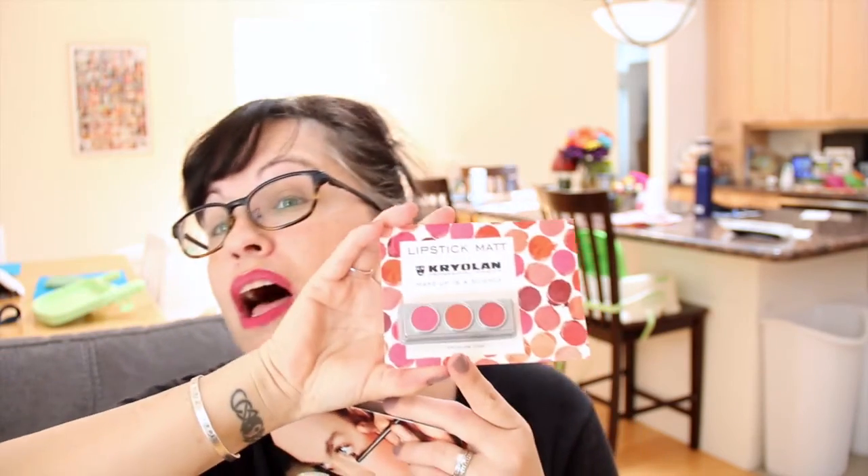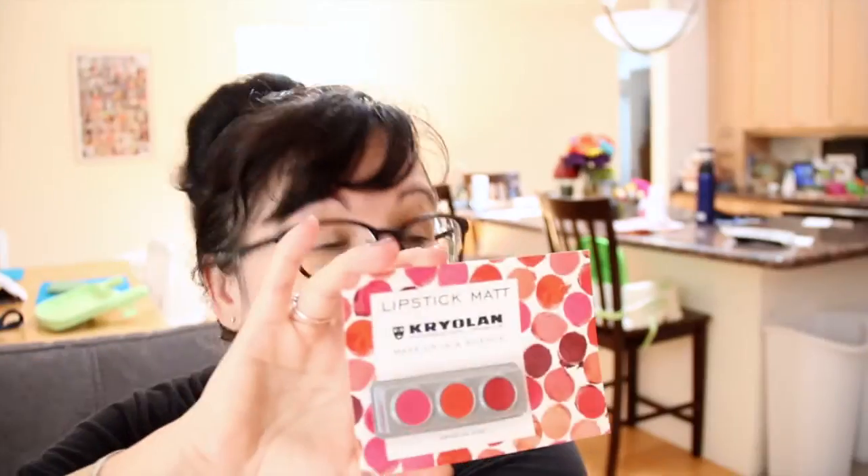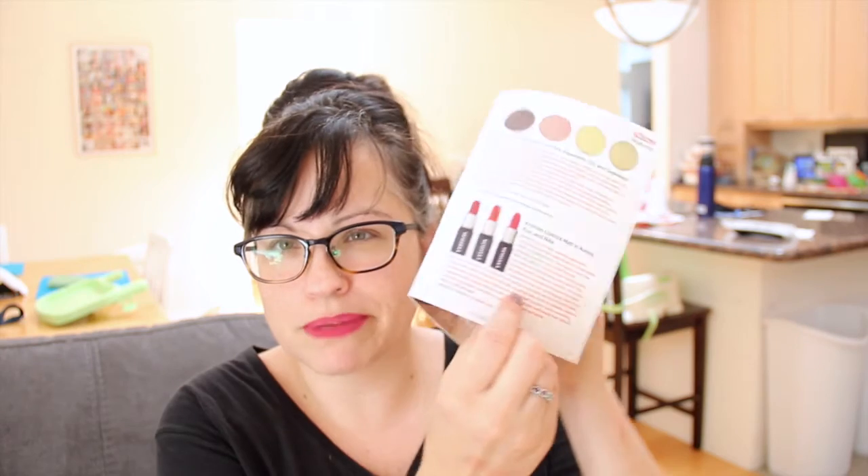The last product is a matte lipstick by Kryolan. Kryolan is kind of cool because I watch Face Off — they use the Kryolan makeup line on that show, so it's pretty cool to have some. It's the Kryolan Lipstick Matte in Aurora, Eos, and Nike — a bright, intensely pigmented, not-going-anywhere matte lipstick in three shades. The opaque color feels pleasantly creamy for a matte formula. They retail for $19.50 each in the full size, and you can buy them at Kryolan.com.